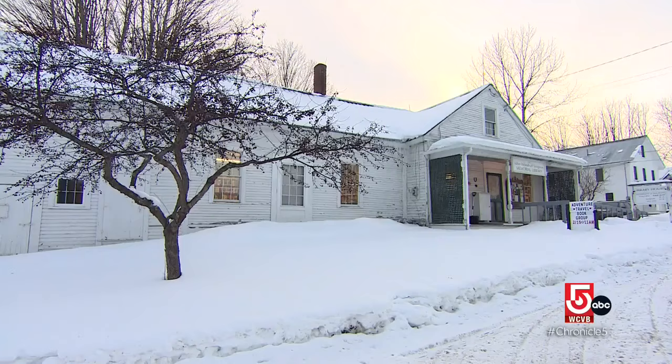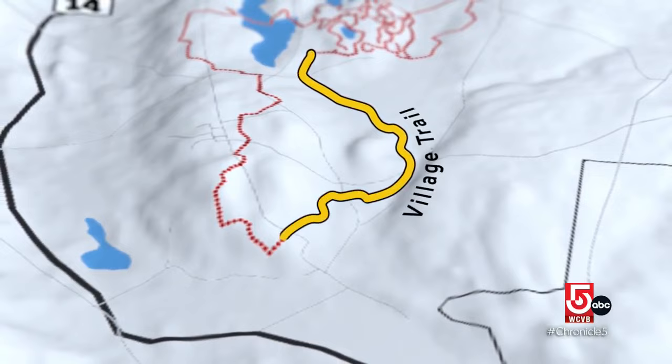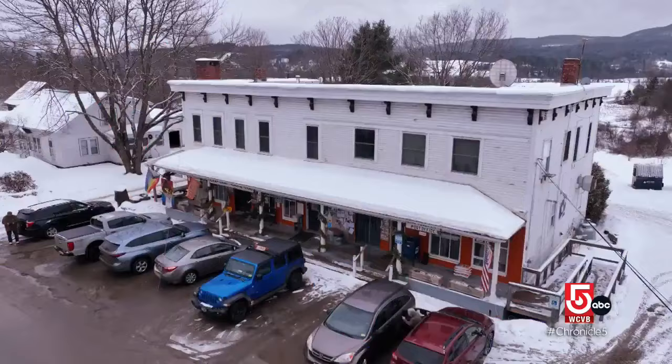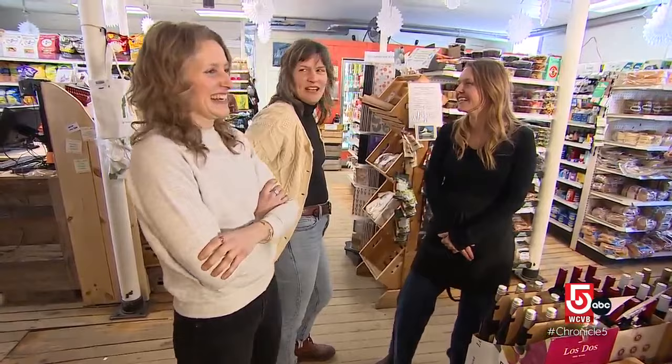We return to our ski map and follow the village trail south to Craftsbury Village, home to the town hall, post office, and the Jenny, one of two general stores in town. Emily McClure, Janice Smart, and Kit Basem run the store.